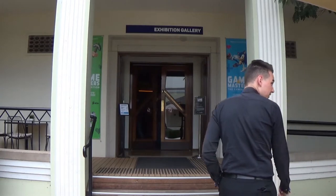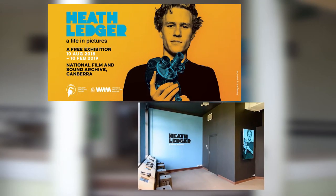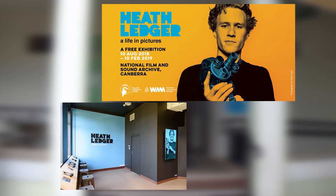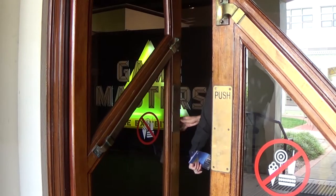The NFSA is more than just an archive — they also act as a museum and host exhibitions regularly. In recent years, the National Film and Sound Archive have hosted the Heath Ledger: A Life and Pictures exhibition, the Dressmaker Costume exhibition, and my personal favourite, Game Masters, the exhibition.